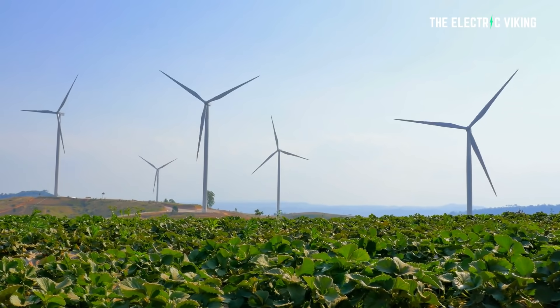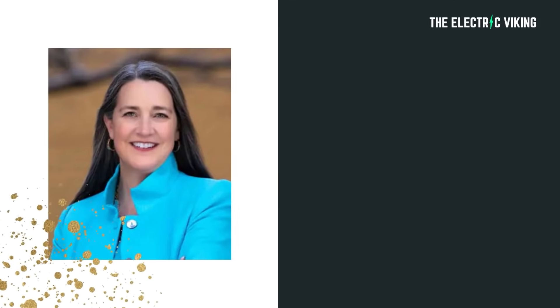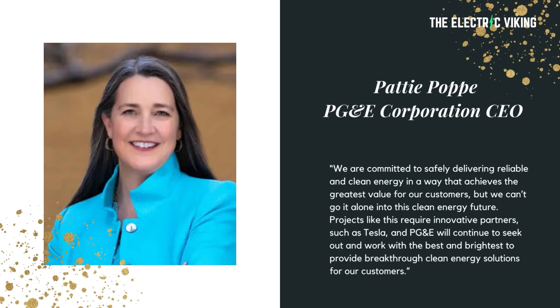PG&E Corporation CEO Paddy Popp spoke of the need for innovative partners such as Tesla as the utility moves toward a clean energy future. She said: 'We are committed to safely delivering reliable and clean energy in a way that achieves the greatest value for our customers, but we can't do it alone. Projects like this require innovative partners such as Tesla, and PG&E will continue to seek out and work with the best and brightest to provide breakthrough clean energy solutions for our customers.'